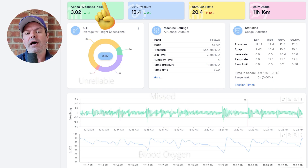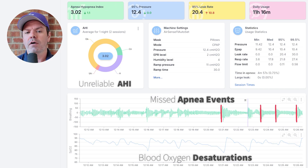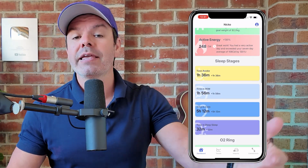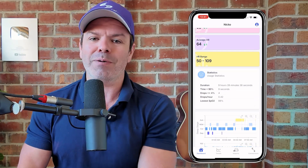We were also the first to wirelessly sync Bluetooth oximetry with CPAP data via our Sleep HQ O2 Ring, allowing you to validate and fine-tune your therapy settings for optimal treatment and comfort. We broke new ground by integrating CPAP data with Apple Health, so you can track your sleep stages, your activity levels, how many steps you're doing each day, your calorie burn, even your weight, all in one convenient location with so much more to come.